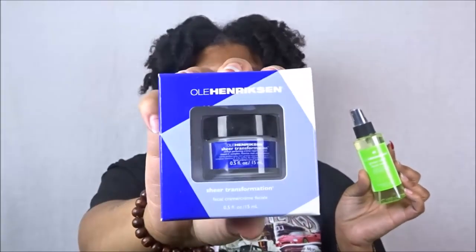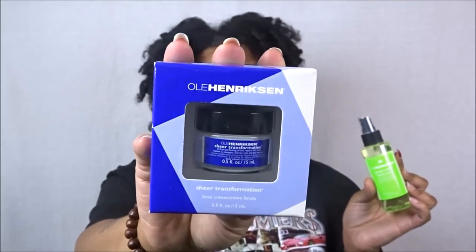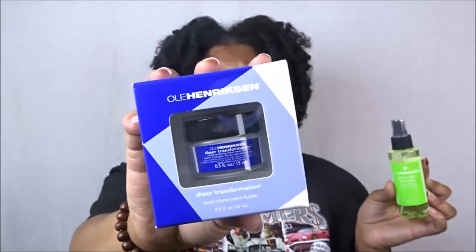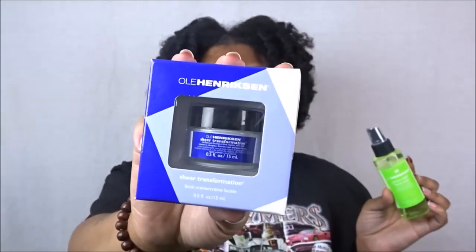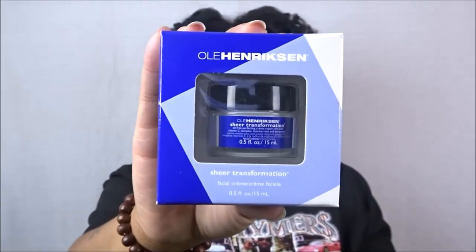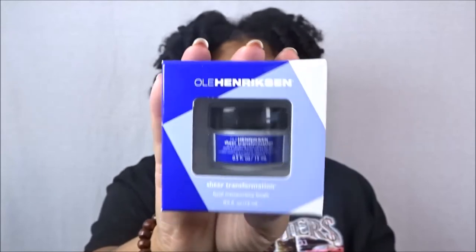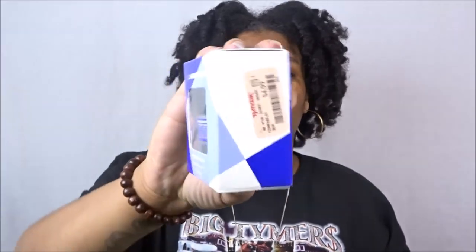Speaking of moisturizer, I also picked up another one of their Sheer Transformation moisturizers — I love this. You can use it as a primer and it does work. I just wouldn't overmoisturize my face before it. This works perfectly by itself. If you want a lightweight moisturizer and you have oily skin, get your hands on this — it's really really good for oily skin like mine. When I started using this from Ole Henriksen, it changed my mind about high-end moisturizers. It was originally $8 and I only paid $4.99.